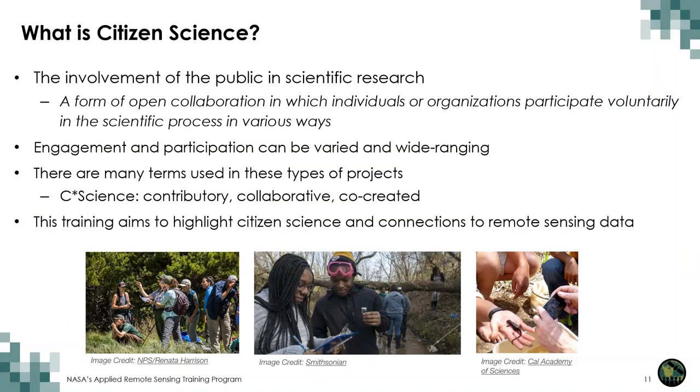Citizen science is when the public, typically non-experts, participate in scientific research. This is a form of open collaboration in which individuals or organizations participate voluntarily in the scientific process in various ways, including formulating research questions, conducting scientific experiments, collecting and analyzing data, interpreting results, making new discoveries, developing technologies and applications, and solving complex problems. Citizen science projects can come from federal agencies, universities, private organizations, and more. All federal agencies, including NASA, are granted authority to do citizen science by the Crowdsourcing and Citizen Science Act of 2016.